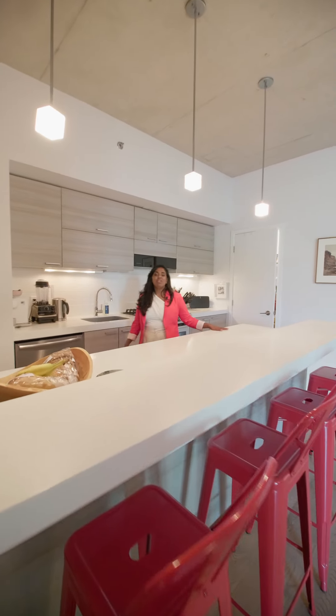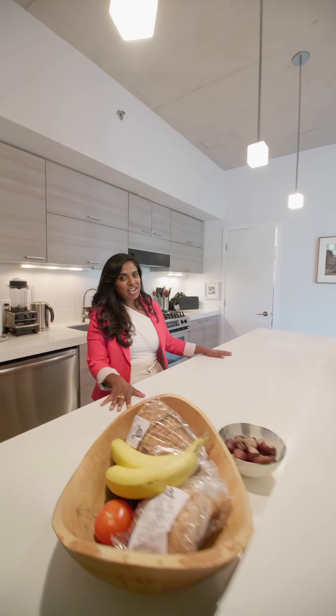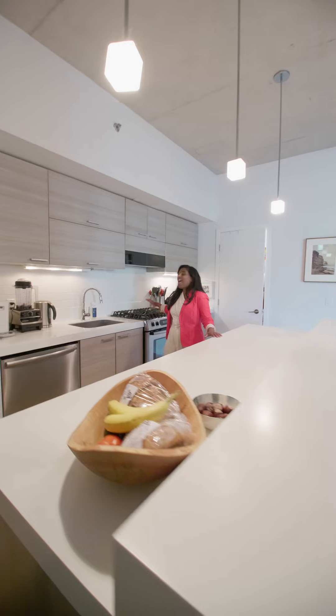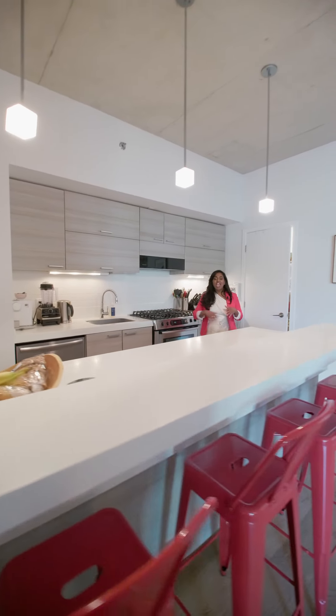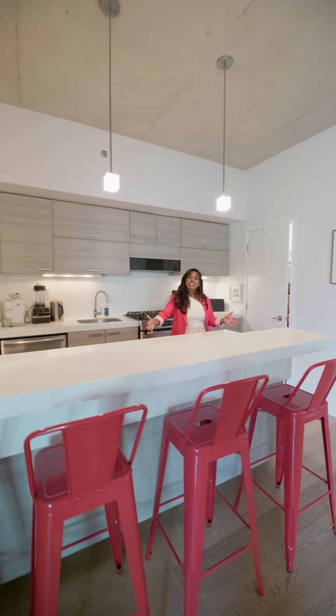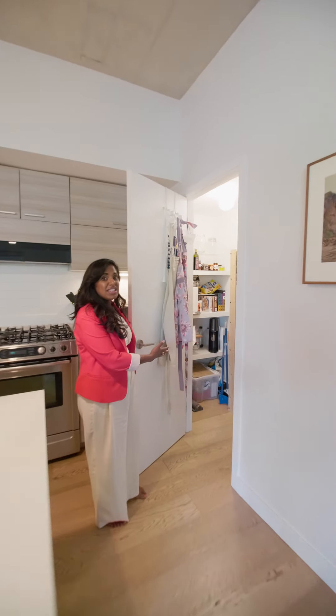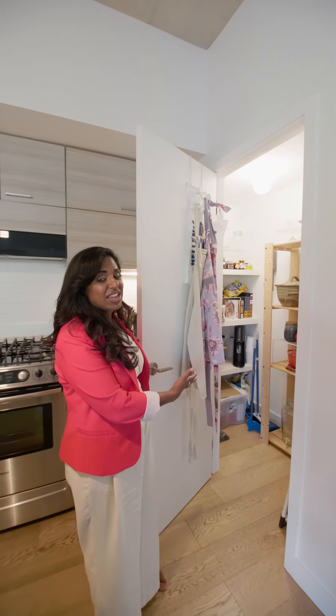If you know me, you know I love to cook and I don't like those teeny tiny condo kitchens — but check this out guys, all the space here, a gas range that I love, and all this room to prepare and entertain for your friends. And guess what? I can be as messy as I like and I can store everything in this amazing full-size pantry. Check it out.